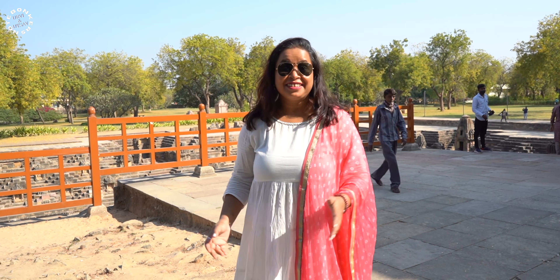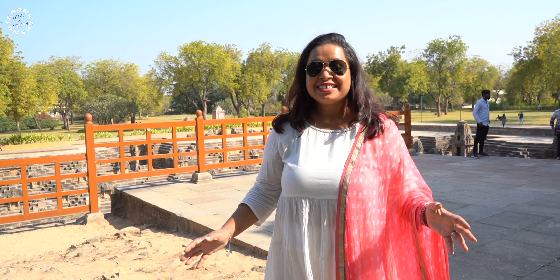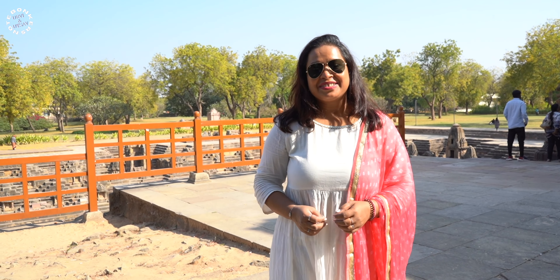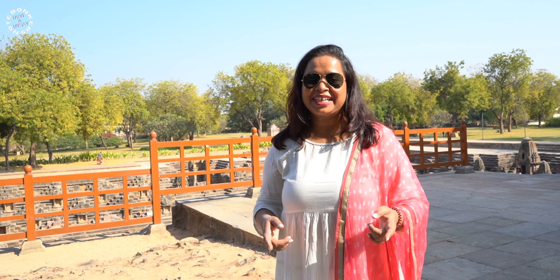This temple is supposedly located on the Tropic of Cancer, which is very interesting. We visited this entire place and it was really beautiful. On that note, we are ending today's vlog — we'll board our cab and head back to Ahmedabad. We had an amazing day visiting these two heritage sites.